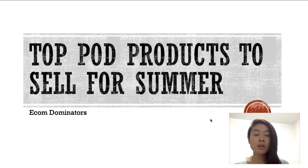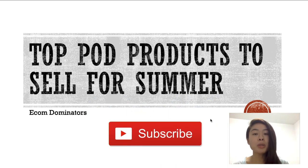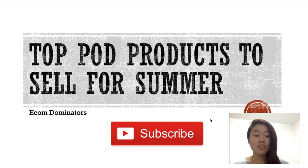If you are new to my channel — my name is Cynthia, and in this channel I talk everything related to print-on-demand and anything related to e-commerce. This channel is all about that, so if you haven't already, don't forget to subscribe to my channel for more content like this.